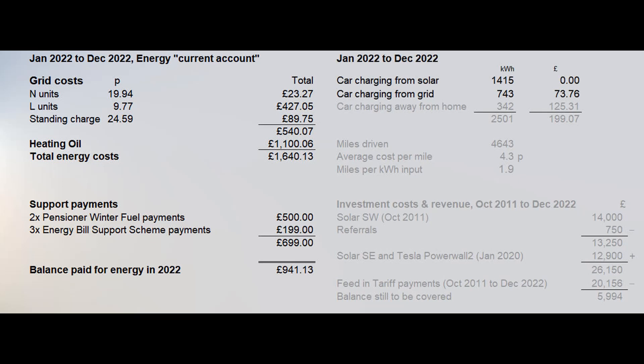Next is a small section on our electric car. These figures are for the energy which went through the Zappi, but not all would have gone into the car's battery as some would have been used in getting the battery into optimum condition for charging. 1,415 solar units and 743 grid units were used in home charging at a cost of around £74. 342 units were used in charging away from home at various rates from 2.2 kilowatts from a domestic socket to just over 100 kilowatts at a rapid charger, at a total cost of £125.31. That's a total of just over 2,500 kilowatt hours costing just under £200. We only drove 4,643 miles in 2022 at an average cost per mile of 4.3 pence. Apart from a bottle of screen wash, our car has not cost us anything else in the year, depreciation not included.